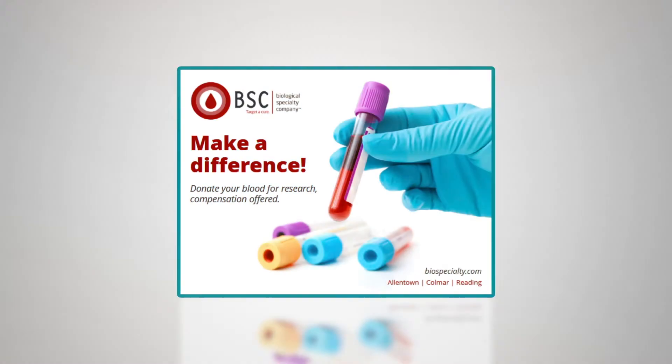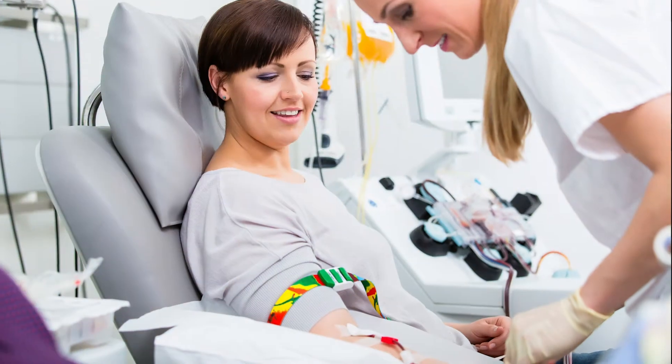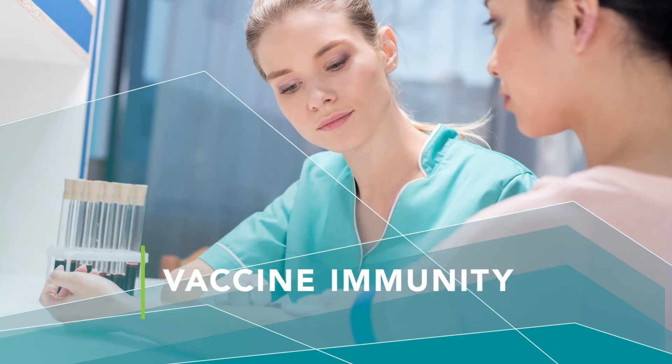Of course, donors are the most important part of our donor centers. BioIVT has a team that specializes in donor recruitment who will work with you to locate the specific and sometimes hard-to-find donors you need based on criteria such as HLA type, disease indications, or vaccine immunity.